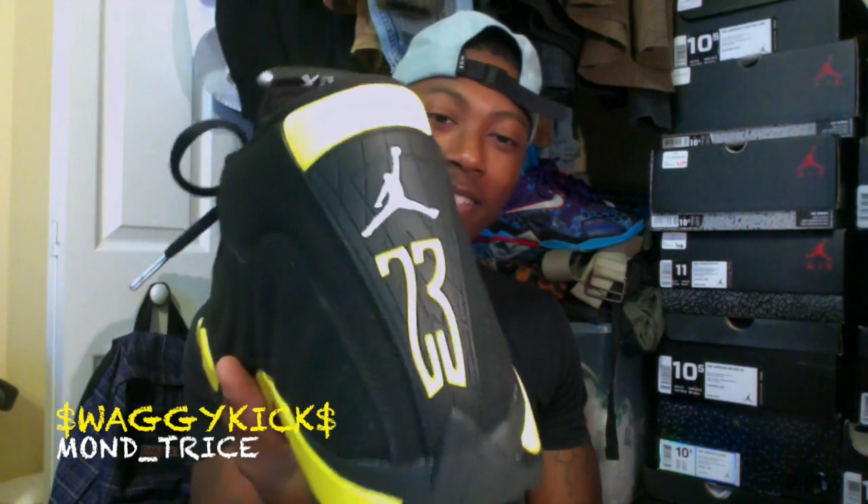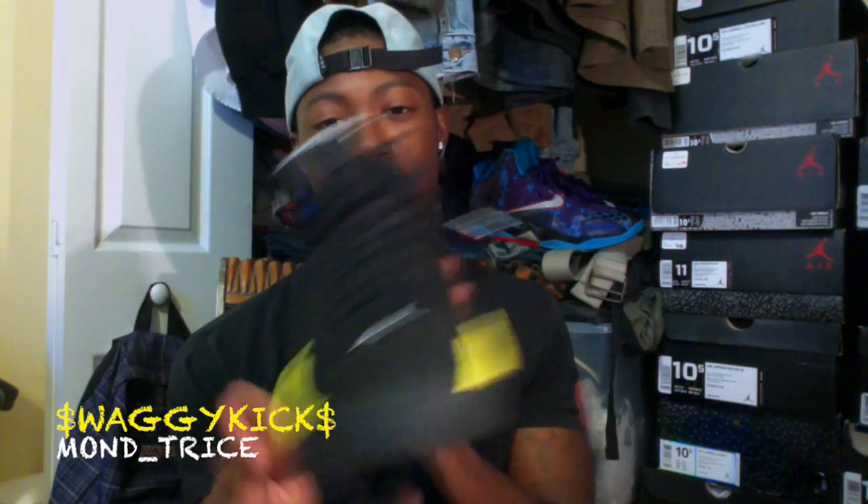I just chose to go with the Jordans — I guess I'm different like that. Let's get into the shoe review. This is the Jordan 14s Thunder colorway. The shoe was modeled after a Ferrari.